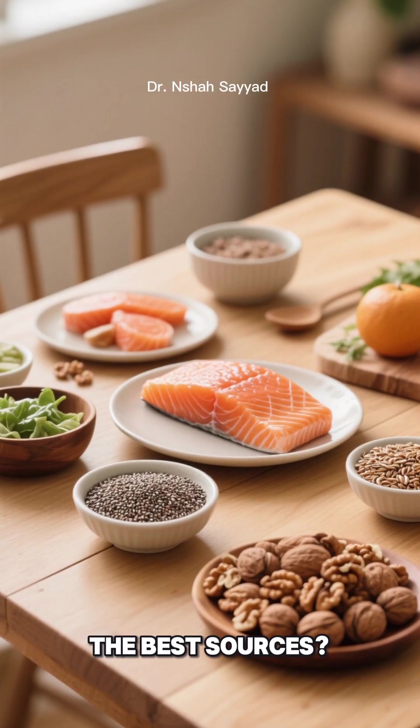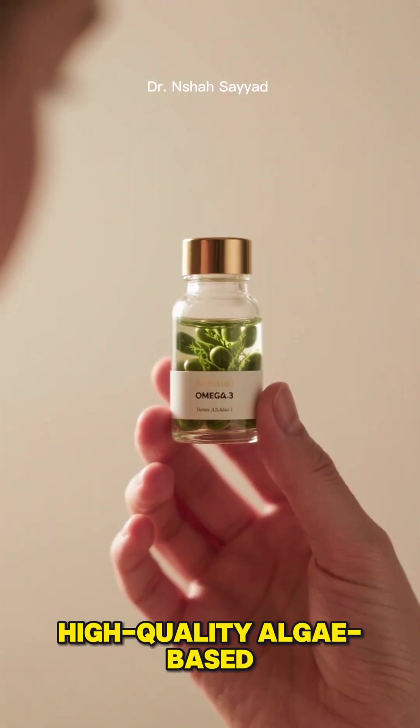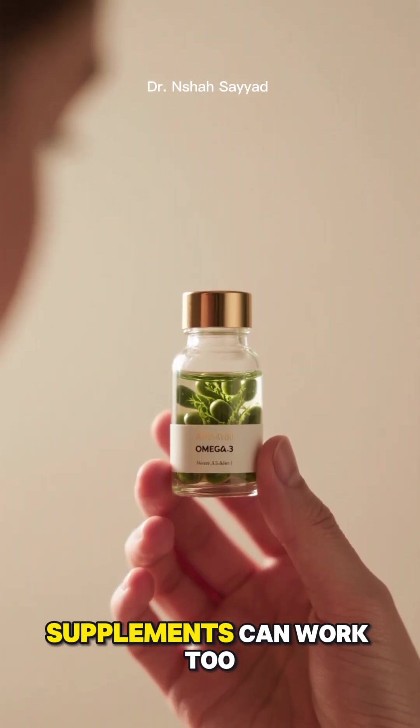The best sources? Think fatty fish, chia seeds, walnuts, and flax seeds. If you're not a fan of these foods, high-quality algae-based supplements can work too.